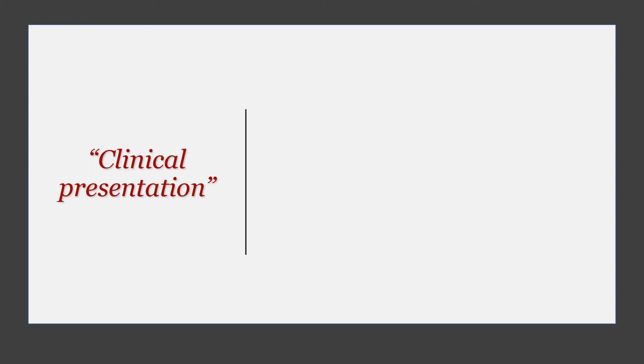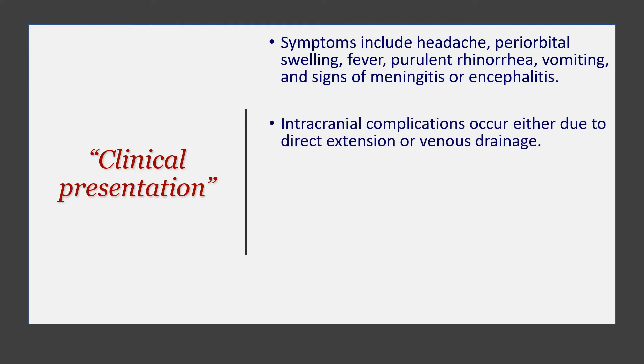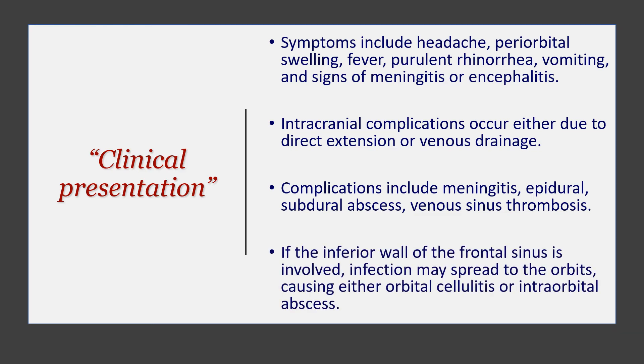In terms of clinical presentation, these patients present with quite a broad spectrum of symptoms. They can come with headache, periorbital swelling, fever, rhinorrhea, vomiting, and sometimes signs of meningitis and encephalitis. Intracranial extension can happen either via direct extension or via the venous drainage of the face. Complications include meningitis, epidural and subdural abscess, and venous sinus thrombosis. If the inferior wall of the frontal sinus is involved, the infection can spread to the orbit, causing orbital cellulitis and intraorbital abscess, which is fairly dangerous.